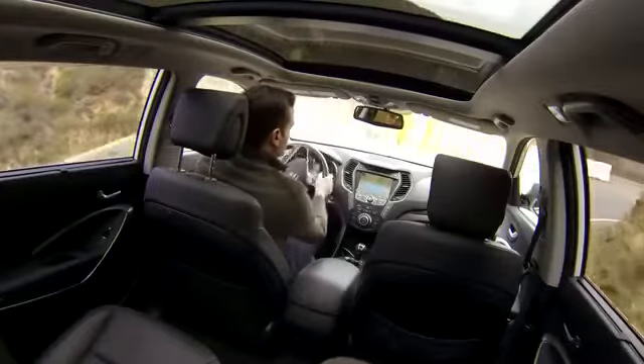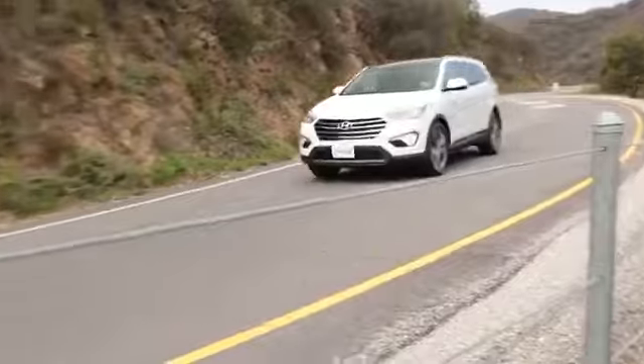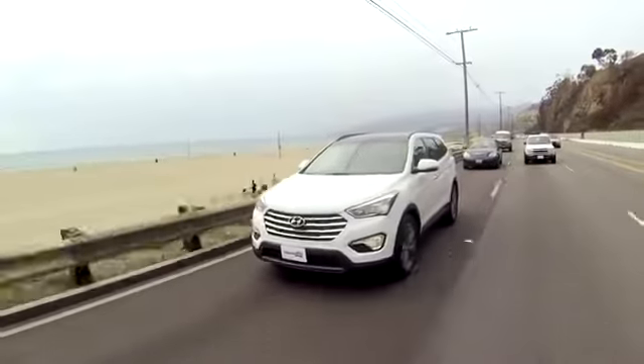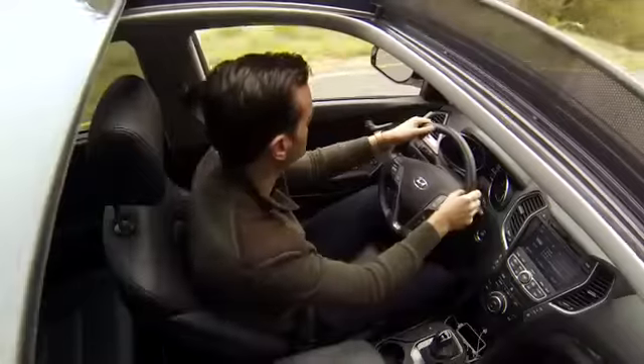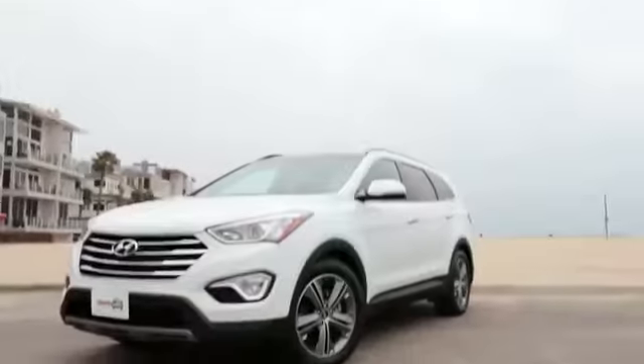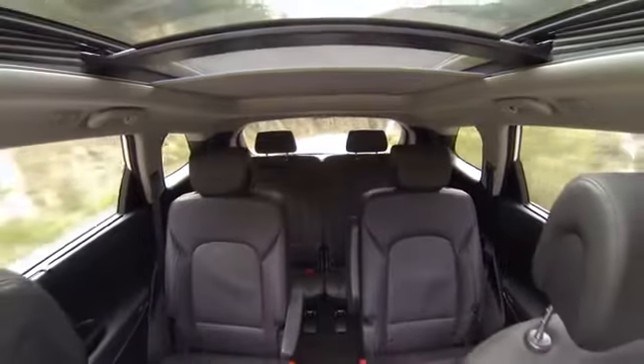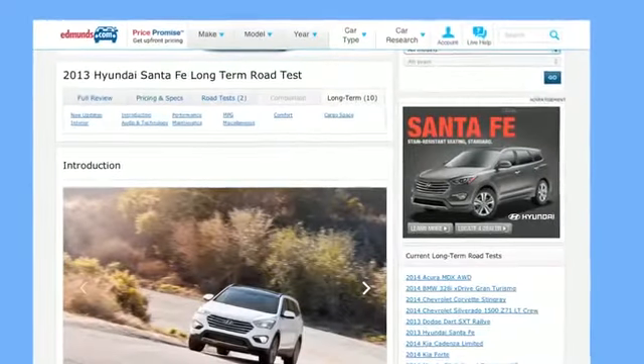The main drawback to the Santa Fe is its ride. On road trips, our editors and their families have complained that it's crashy, wallowy, and just generally uncomfortable. It gets even worse when loaded up with people and their stuff. Every competitor is better, and that's a shame since the Santa Fe offers such an otherwise appealing package. It gives you lots for your money and seats seven without being gigantic, but its ride is a potential deal-breaker. For more information, go to Edmunds.com and specifically their long-term test of this very Santa Fe.